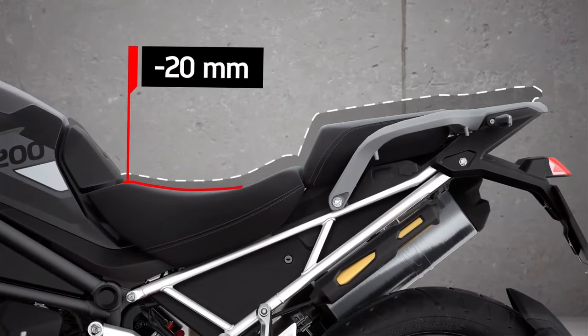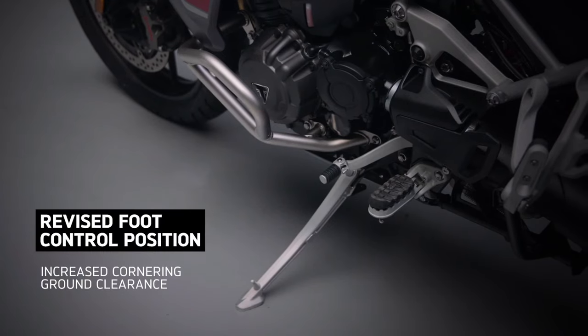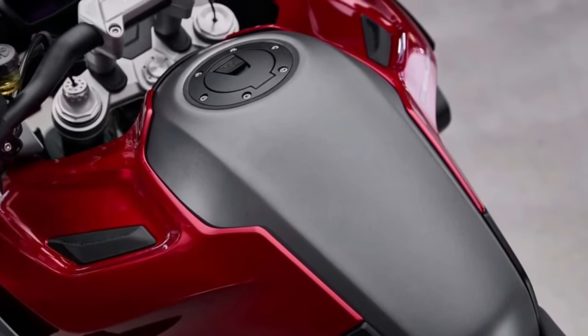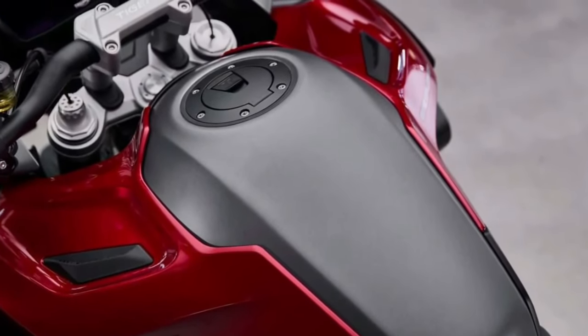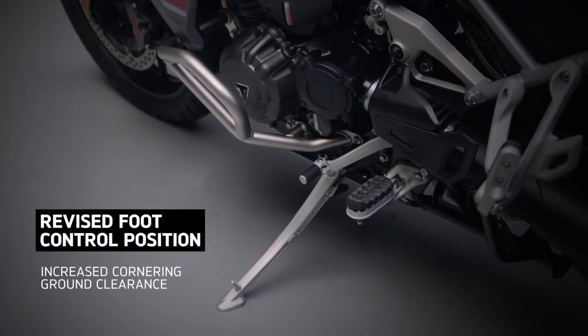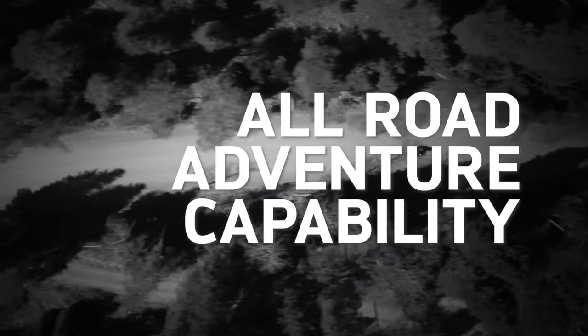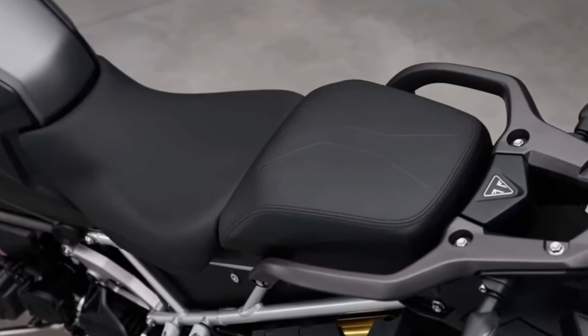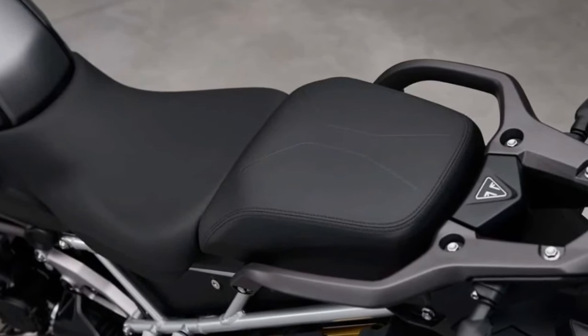Equipped with state-of-the-art technology, the Tiger 1200 GT Explorer offers riders an array of advanced features designed to enhance comfort, convenience, and safety. From a customizable full-color TFT display providing essential information at a glance, to adaptive cruise control and cornering ABS, every aspect of the motorcycle is engineered to inspire confidence and control on any adventure.